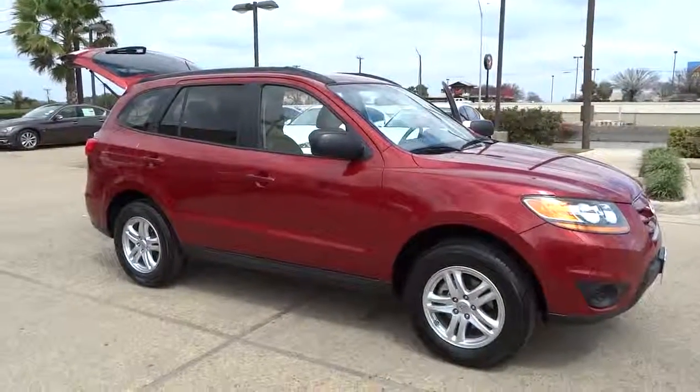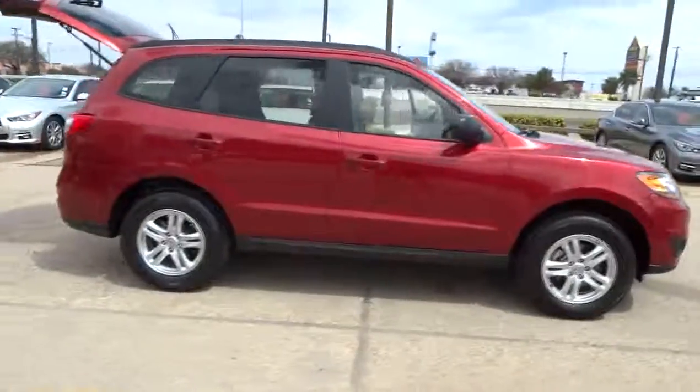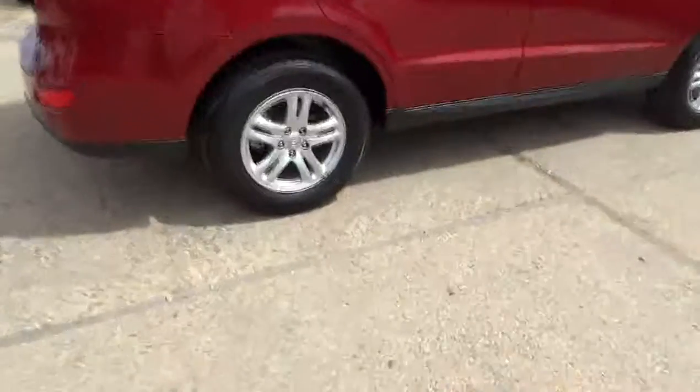2010 Santa Fe. Style, quality, performance, value. Need we say more? And is priced below $15,000. This vehicle has less than 55,000 miles.